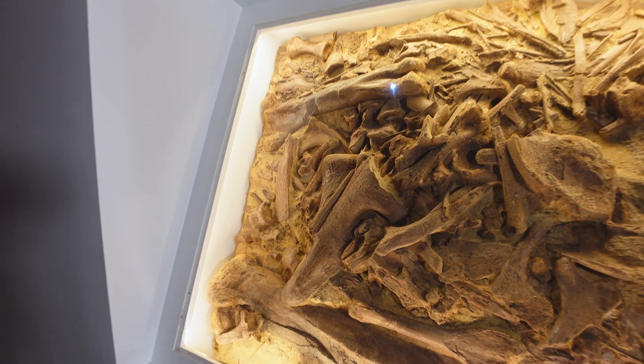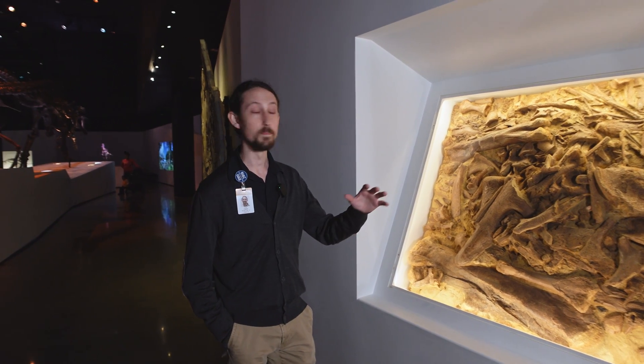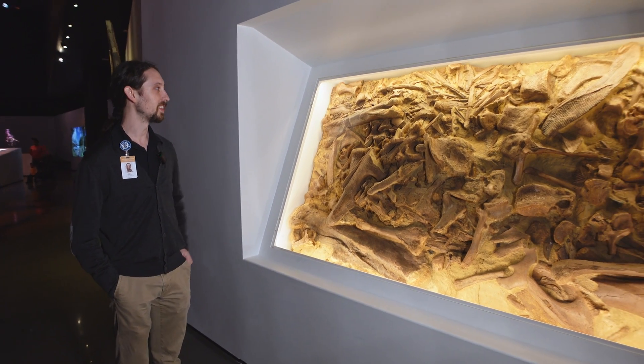After T-Rex had fed on these, once the animals had decomposed, a river came along and moved all of these bones until it redeposited them somewhere else, and eventually they fossilized.